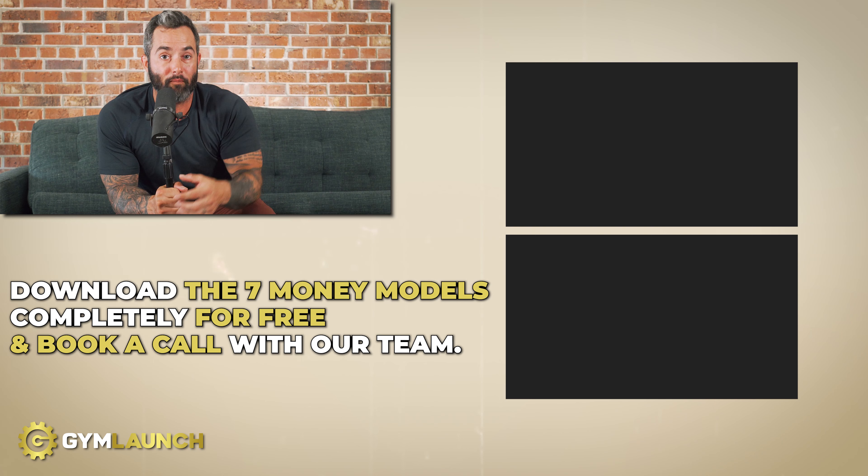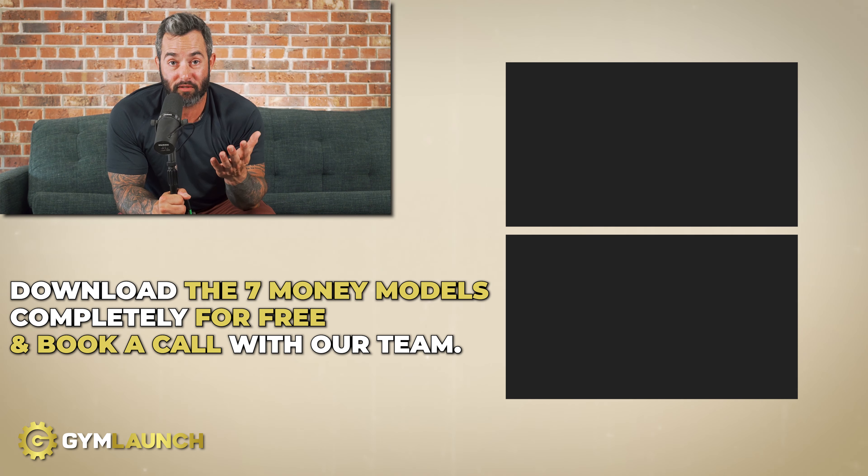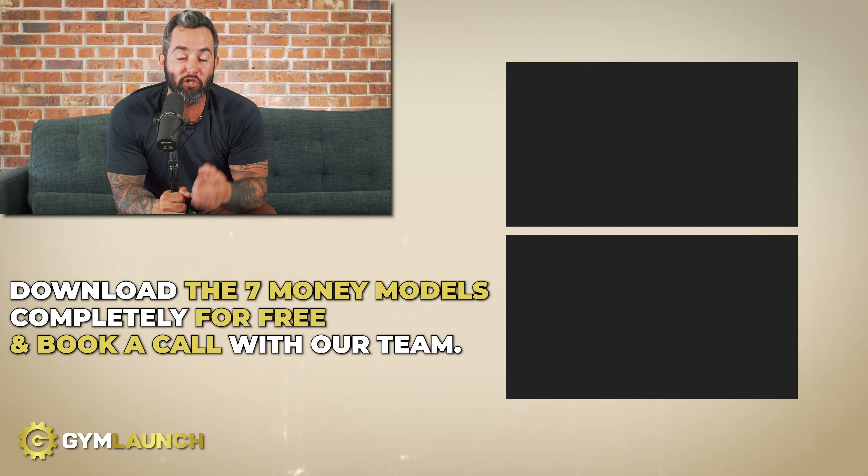If you're interested in working with us to help fill your gym to capacity before you even open it, book a call with our team using the same link as the seven money models down below. Just make sure you have a signed lease and we can get it rolling. Thank you for your attention and interest — I do not take it lightly, and remember, gym owners rule.